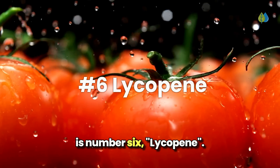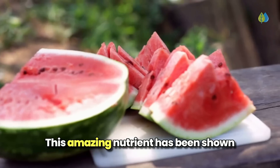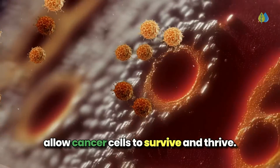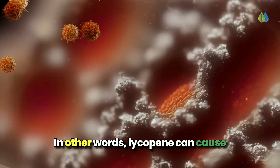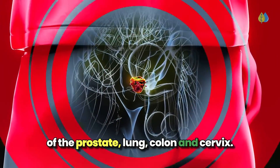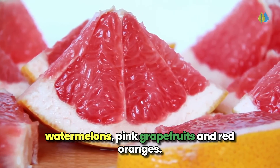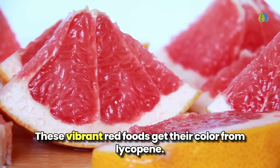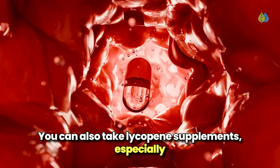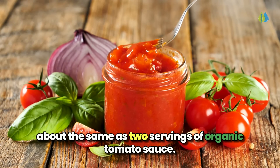Our next cancer-fighting nutrient is number 6, lycopene. There's a powerful compound hiding in your favorite red fruits and vegetables: lycopene. This amazing nutrient has been shown to actually destroy cancer cells. It can disrupt the communication pathways that allow cancer cells to survive and thrive—in other words, lycopene can cause cancer cells to self-destruct. Studies show lycopene may help protect against cancers of the prostate, lung, colon, and cervix. You can find lycopene in foods like tomatoes, watermelons, pink grapefruits, and red oranges. These vibrant red foods get their color from lycopene. When cooking with tomatoes, leave the skins on to maximize the lycopene. You can also take lycopene supplements, especially when combined with vitamin E and selenium. Aim for 30 to 50 milligrams per day, which is about the same as two servings of organic tomato sauce.